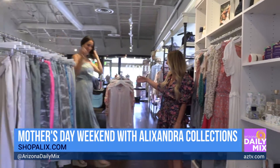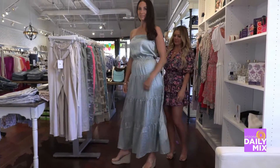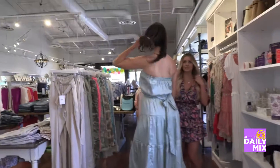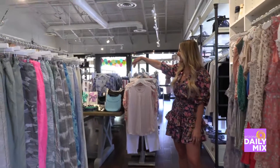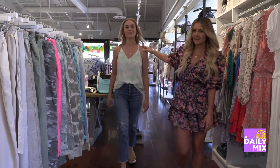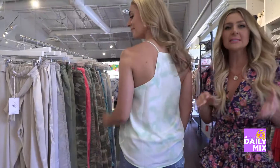The next look is a long maxi dress — a best-selling shape for them. You can see the front, and in the back it ties right around the waist with a nice sage green color. Then Taylor switches to just a softer green tie-dye top with a cute front tuck and a little racer back detail. Easy outfits for Mother's Day weekend transitioning into summer — tons of new arrivals just hit the store.